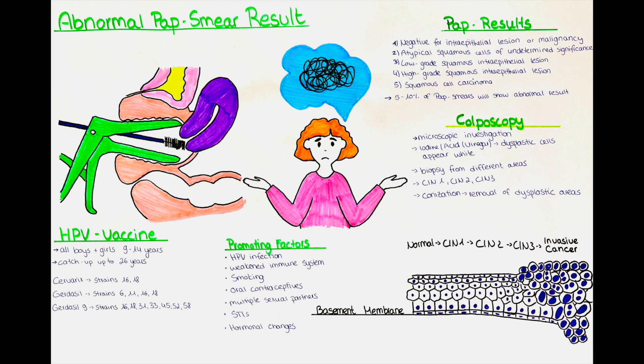What results are possible from a pap smear? The results of a pap smear are typically reported using the Bethesda system, which is a standardized classification system for interpreting and reporting pap test results. The first possible result is negative for intraepithelial lesion or malignancy. This result indicates that no abnormal cells were detected. It is considered a normal or negative result, suggesting there are no immediate signs of precancerous or cancerous changes in the cervix. Routine follow-ups as per screening guidelines are generally recommended.